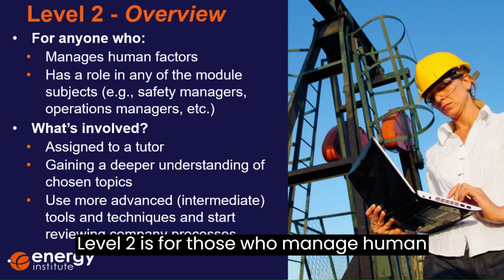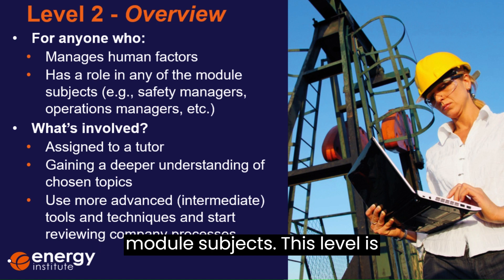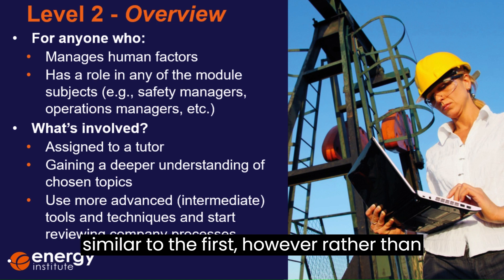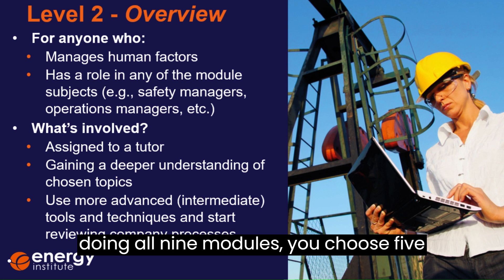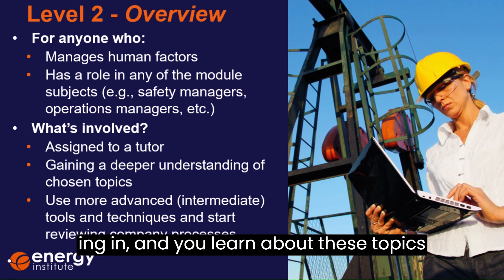Level two is for those who manage human factors or have a role in any of the module subjects. This level is similar to the first; however, rather than doing all nine modules, you choose five that you'd like to begin specialising in, and you learn about these topics in more depth.